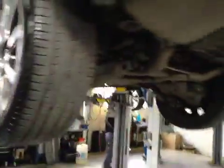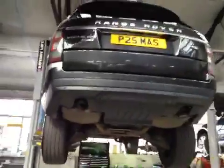Rear tires are in good order, no cuts or bulges on the sidewalls. This concludes your car check.